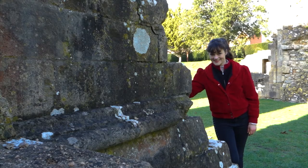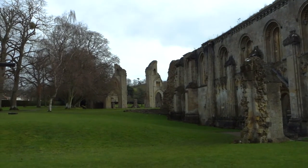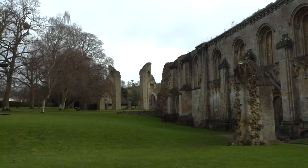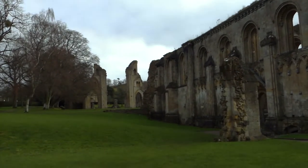Welcome to Glastonbury. This is Glastonbury Abbey, once one of the most powerful medieval abbeys. Built in the early medieval era and destroyed during the reign of Henry VIII, it is a magical place. So let's explore some of the history and mythology of the site.